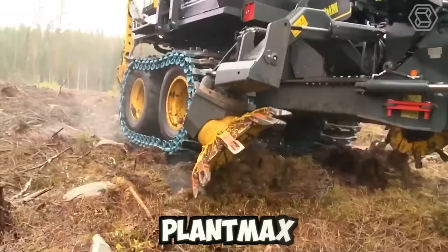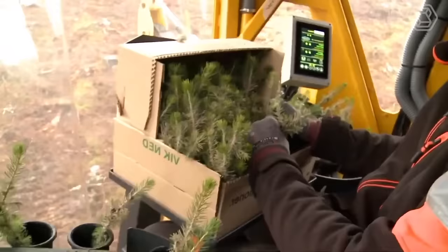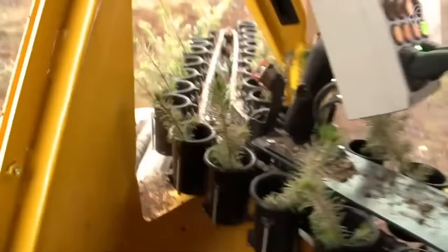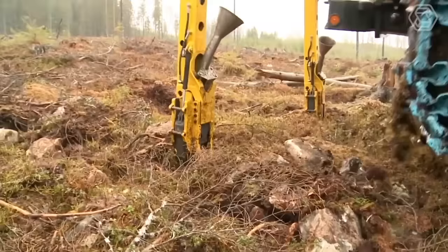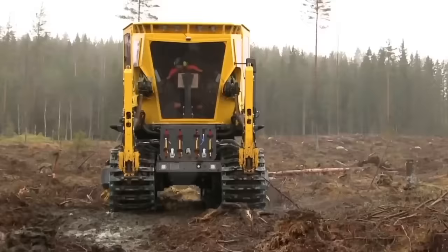Check out this video of the PlantMax in action. It's doing some ground preparation and planting seedlings in the same spot intermittently. In addition to its ground preparation capabilities, the PlantMax is also equipped with a range of other features that make it a versatile and effective tool for farmers and landscapers.